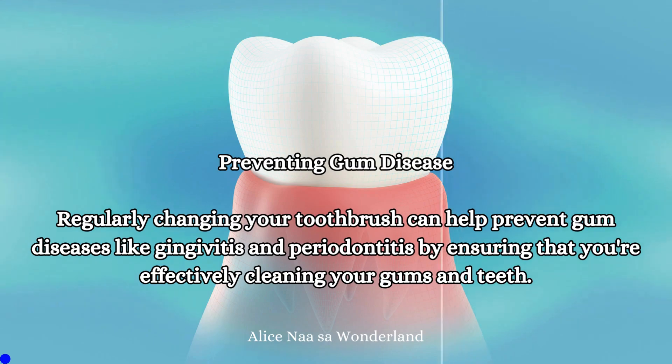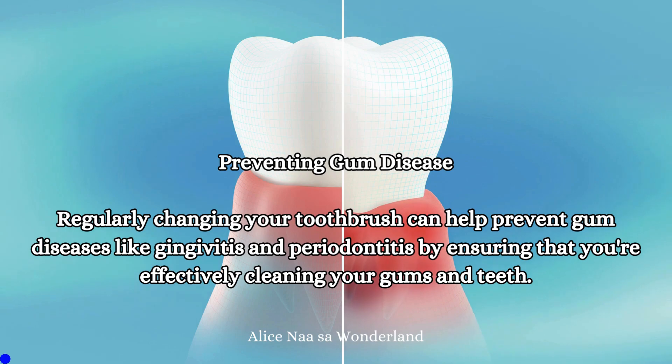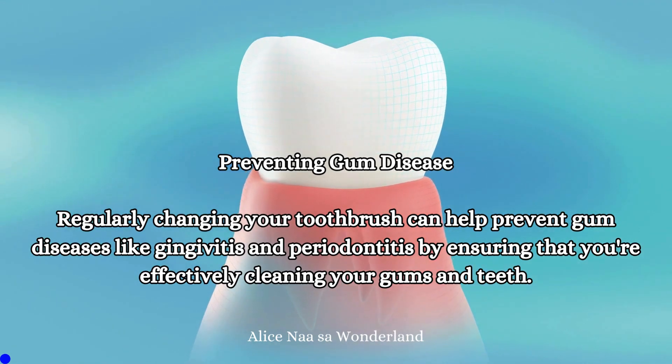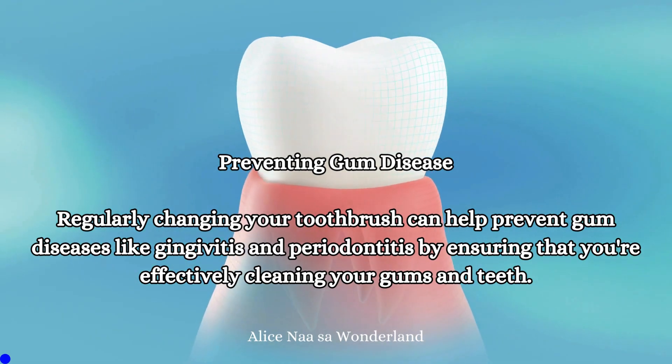Preventing gum disease: Regularly changing your toothbrush can help prevent gum diseases like gingivitis and periodontitis, by ensuring that you're effectively cleaning your gums and teeth.